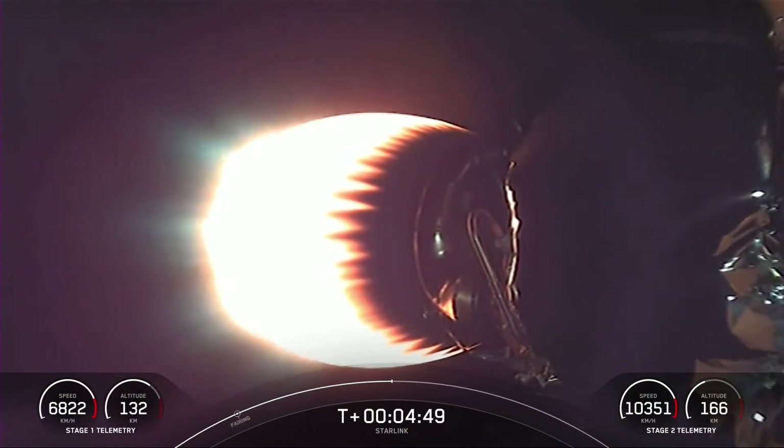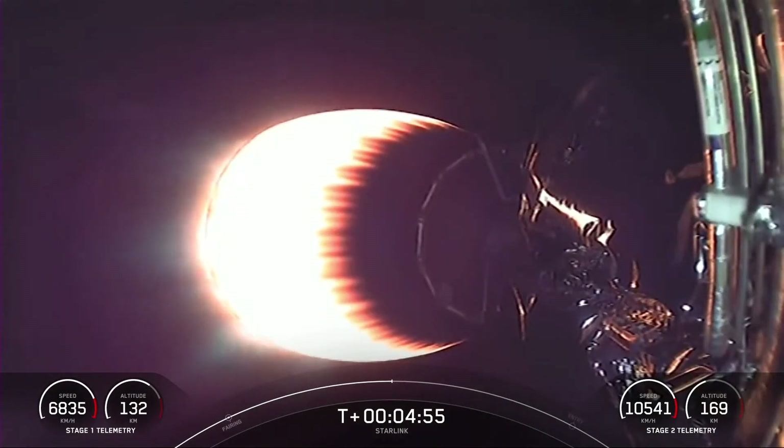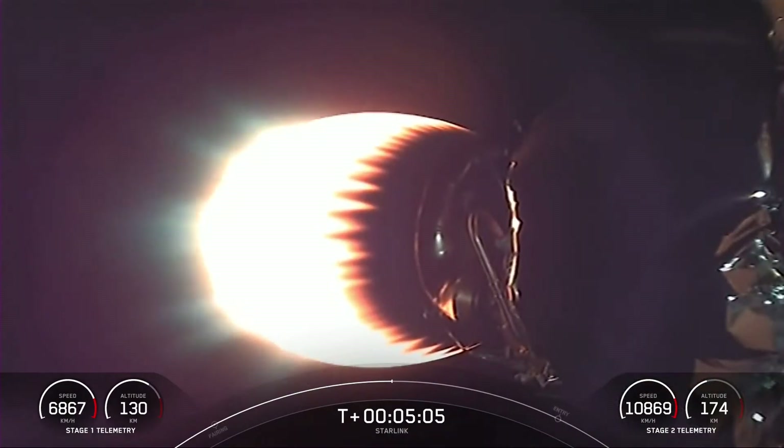If you're just catching up with us, we had a successful launch of Falcon 9 from Vandenberg Space Force Base, SLC 4E, and you're looking at a live view of Falcon 9's second stage as it delivers our Starlink payload to orbit. Both Stage 1 and Stage 2 are on nominal trajectories right now, with Stage 1 cruising back to our drone ship.